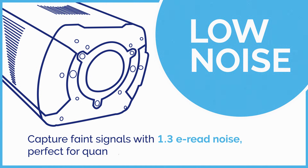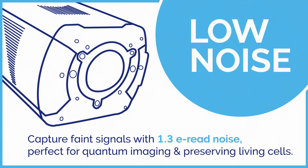Low noise: capture faint signals with 1.3 electrons read noise. Perfect for quantum imaging and preserving living cells.